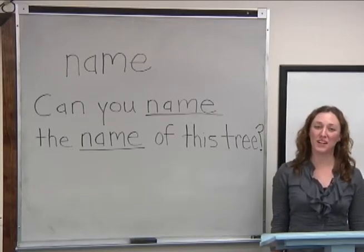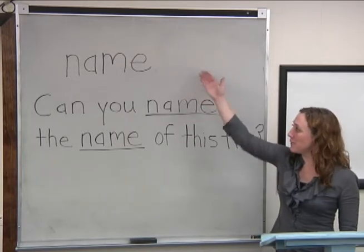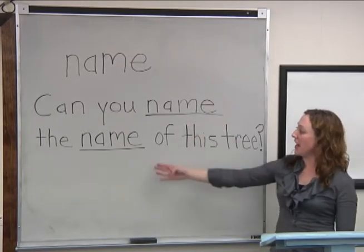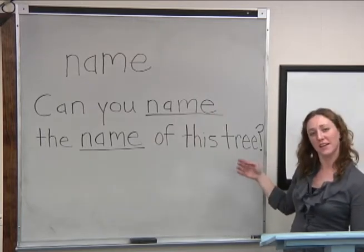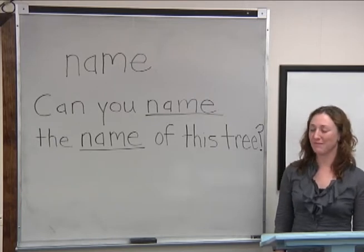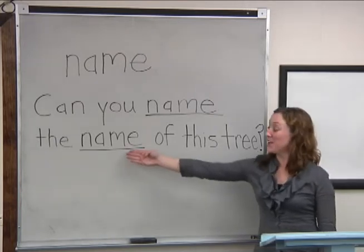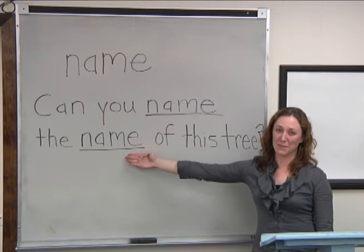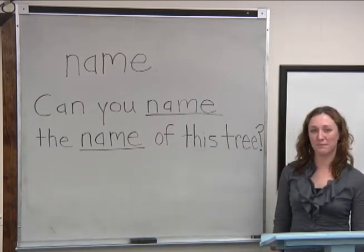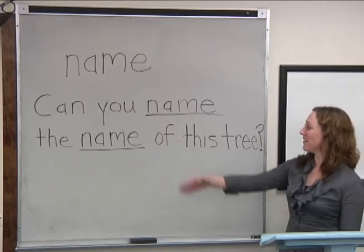Let's try one more. Name. Name. Can you name the name of this tree? Which is the noun? Good — the name. And the verb? That's right — this one.